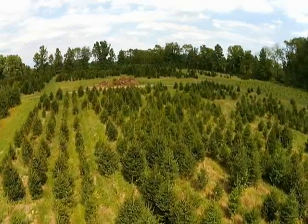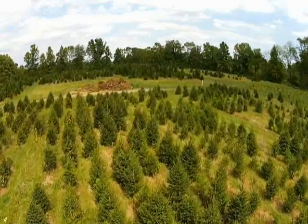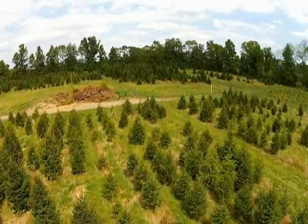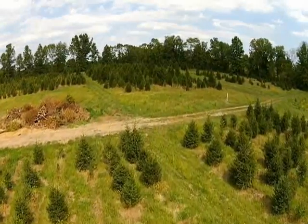There's over 15 acres of Norway spruces in this field for you to select from. Plus, if you need us to deliver, we can deliver locally. So give us a call at Highland Hill Farm, 215-651-8329.